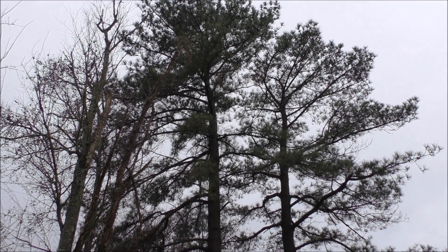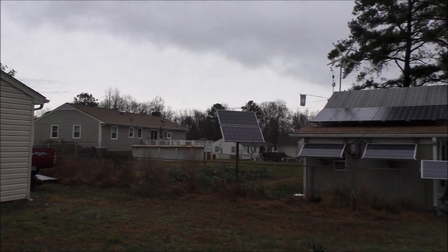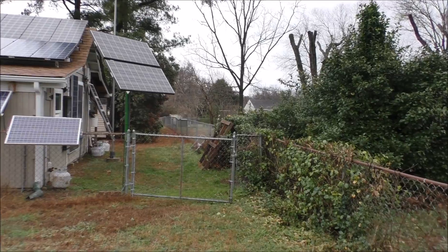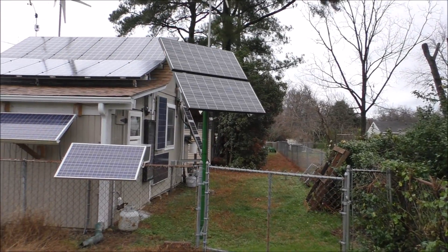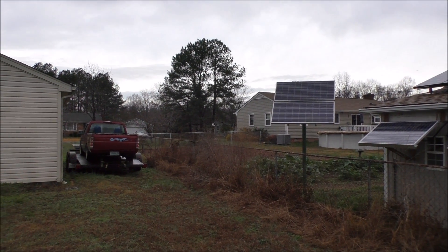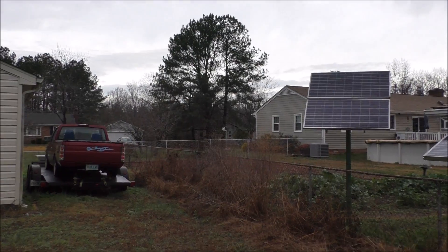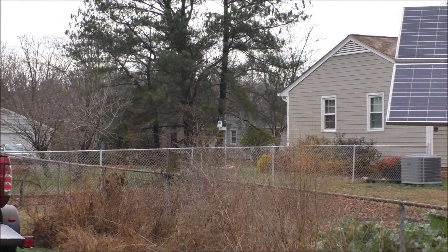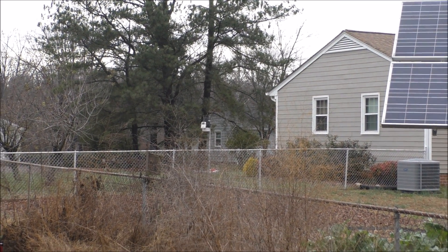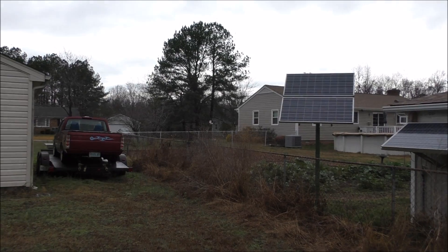These pine trees right behind me give me a little shading about a couple months of the year. I'm going to add more panels. It rained about an inch and a half last night, but over in my garden spot I get a lot of sun, so I'll need a good long run of PV cable — but it'll be well worth it.